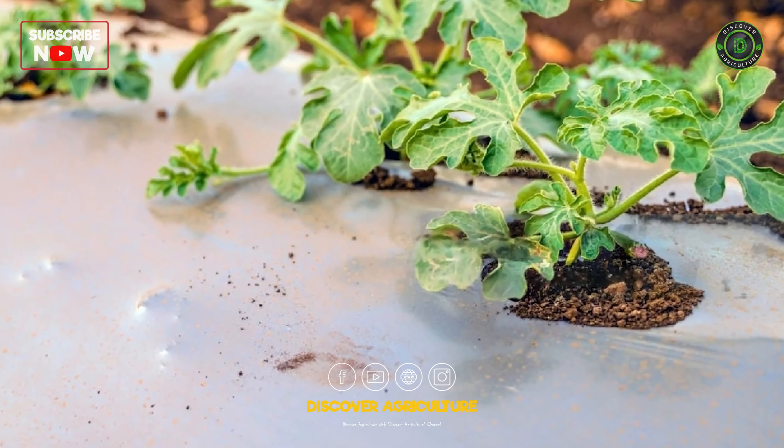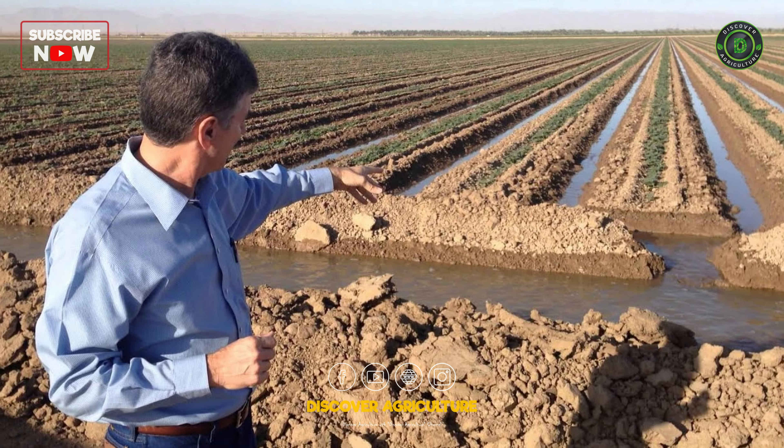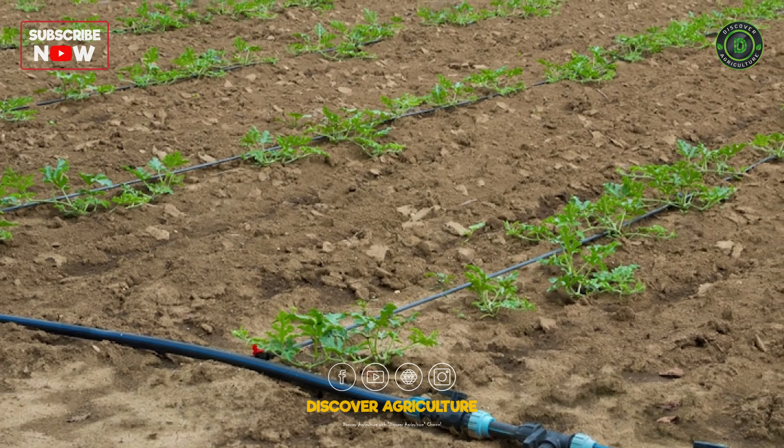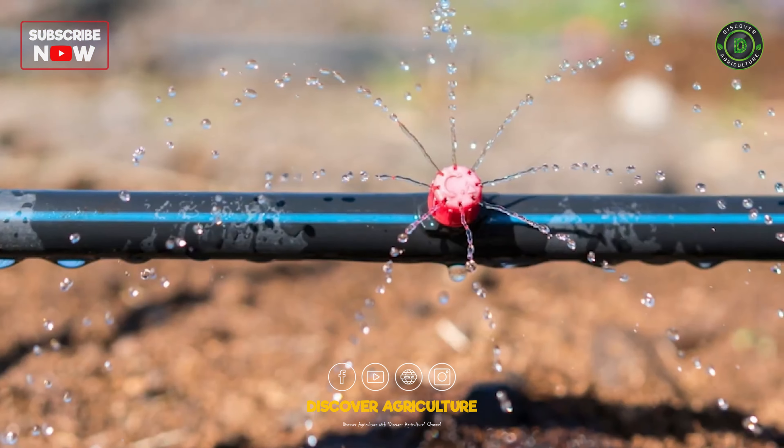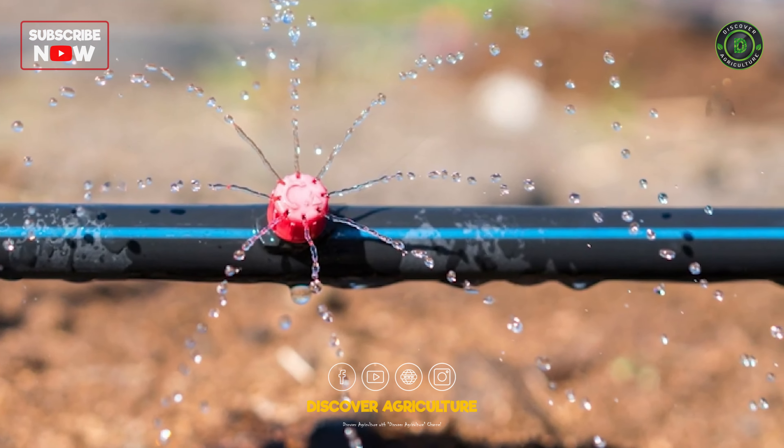Watermelons are thirsty fellows, but overwatering is a recipe for disaster. Deep, infrequent watering encourages root growth and prevents diseases. Drip irrigation systems are water-saving champions.